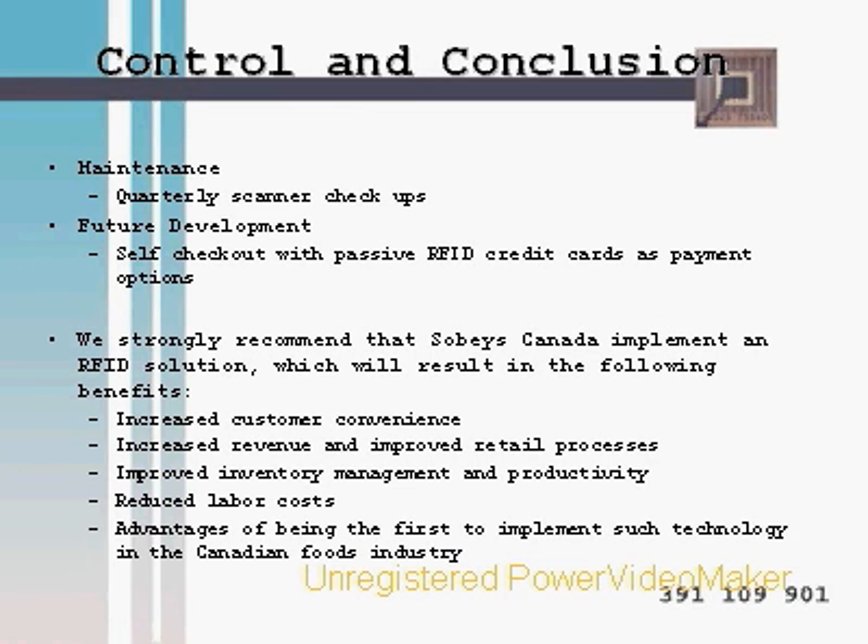RFID is a revolutionary business technology which Sobeys should definitely implement to take a competitive advantage and become the new market leader. Our consulting team believes Sobeys is uniquely positioned to benefit from RFID because it is both a manufacturing and retail store. With the implementation of RFID, Sobeys will increase customer convenience by reducing checkout time, increase revenue in the long run, and improve retail processes. The organization will also enjoy improved inventory quality control, reduced labor costs, increased supply bargaining power, and the creation of switching costs by being the first grocery store to implement such technology in the Canadian food industry. Our consulting team strongly suggests that Sobeys should undeniably enjoy the benefits brought by RFID. Thank you.